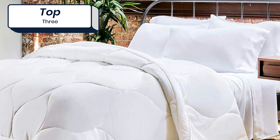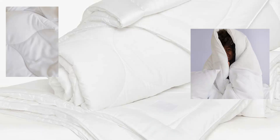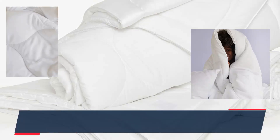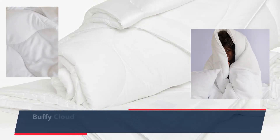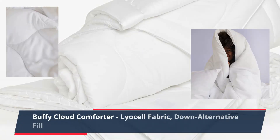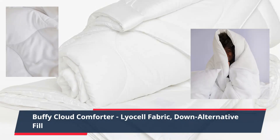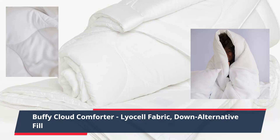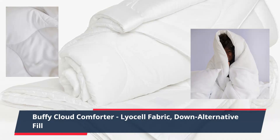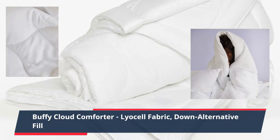Number 3: Buffy Cloud Comforter — Lyocell Fabric, Down Alternative Fill, Extra Fluffy Quilted Duvet Insert with Corner Tabs. Our original cloud-like comforter is covered in super soft eucalyptus fabric and filled with layers of 100% recycled fiber for that snuggled up feeling. The King and Cal King Comforter dimensions are 90 inches by 105 inches.